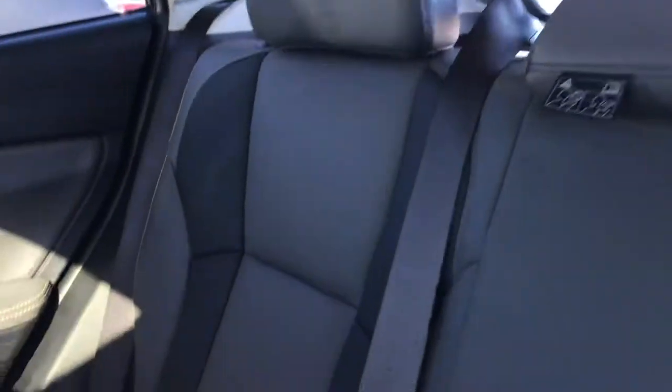I wanted to give you a shot of the interior. All the Sport models are going to have the same color interior — it's the gray Star-tex, as they call it — and it has contrast stitching which you can kind of see. That makes it stand out a little bit, but they all have the gray color.